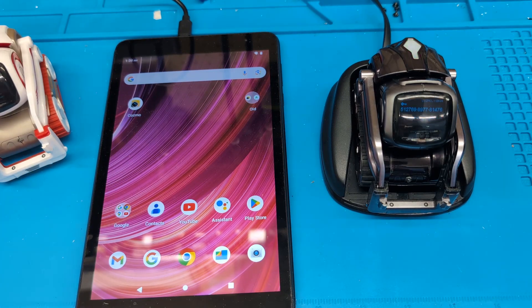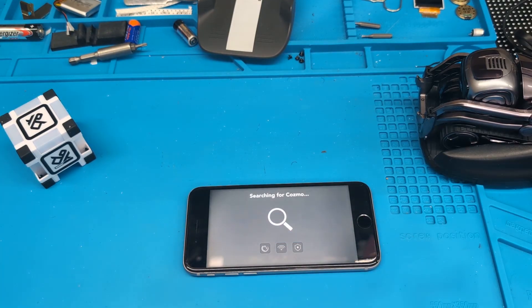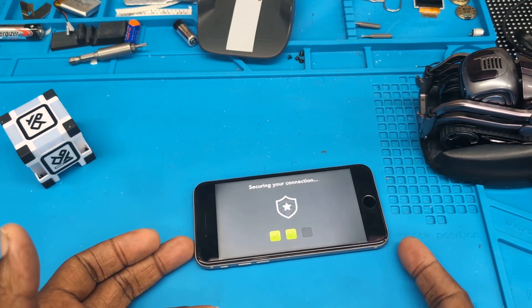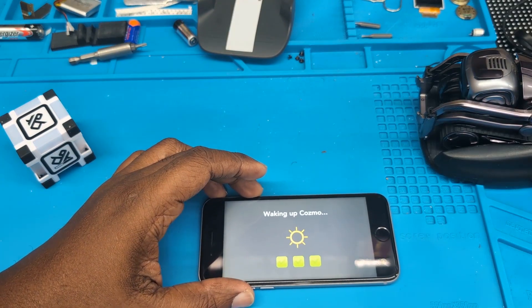DDL recently released a new version and people are saying it's having issues, so I'm going to try it on iOS, which I think is where the issue is. Let's go ahead and connect to my Cosmo. This is an iPhone 6 — I don't have many iOS devices, so this is the one I have to test with.